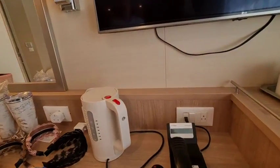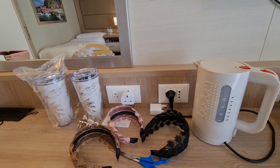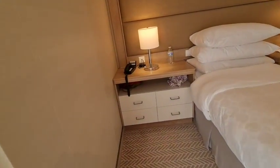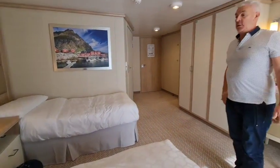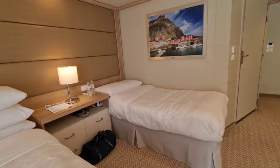Back to the cabin — for plugs, you've got flat pin and European pin on this side. And also by the bed, on each lamp, you've got USB points, which is great. So from a charging point of view, you've got plenty of options.